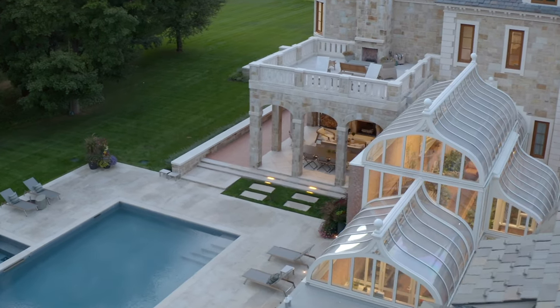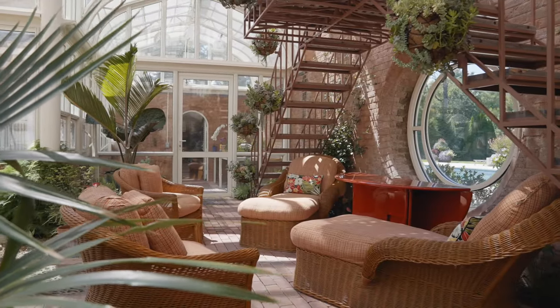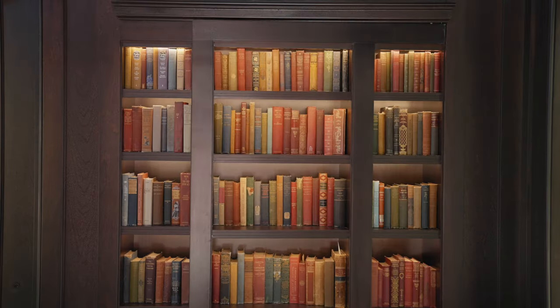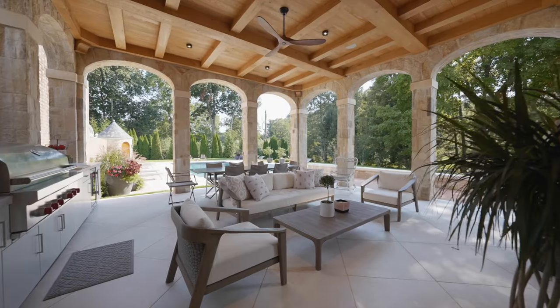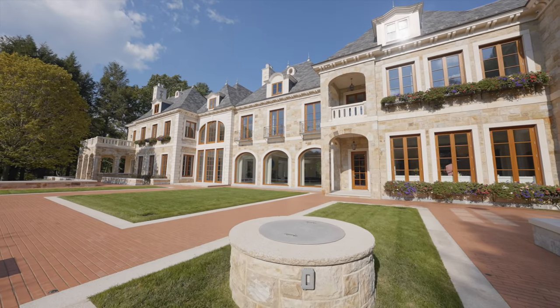Over the years we have developed the skill to do any style home, whether it's 2,000 square feet or 20,000 square feet, that fits seamlessly into the landscape. I consider myself a hands-on person. I don't like to be interviewed, be given the work, and then hand it off to somebody else. That doesn't work. I like to stay involved every step of the way.